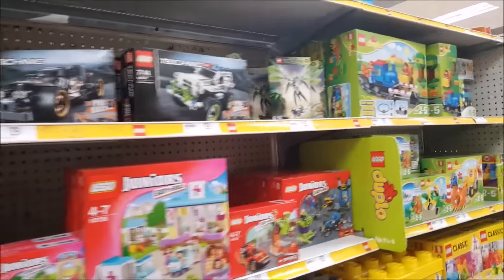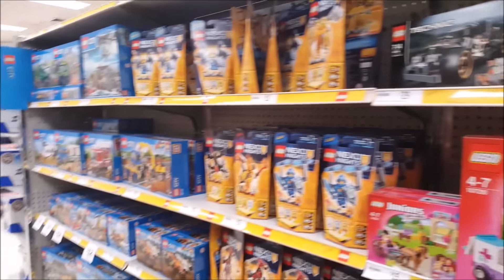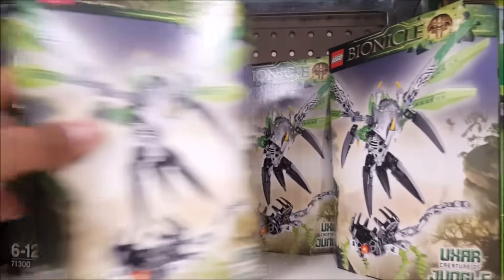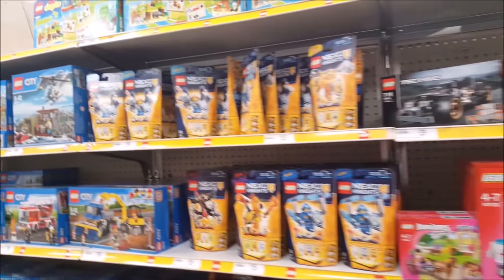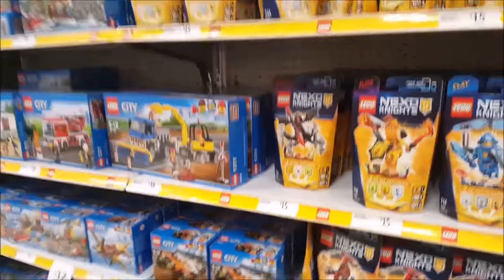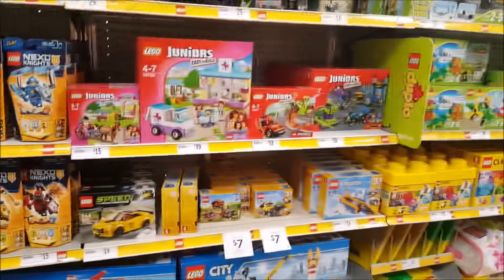Here I am now in Target, still in Parramatta. This is the toy section — here is the LEGO section with Nexo Knights and all those other themes. But here are the only Bionicle sets that really exist, and it is Uxar, the Creature of Jungle. There are only four sets left, and that's the only Bionicle sets that actually exist in this store. So that just goes to show that they're actually quite scarce now. You're not going to be able to find any of these sets brand new, so if you do have the opportunity to buy them, by all means go for it.